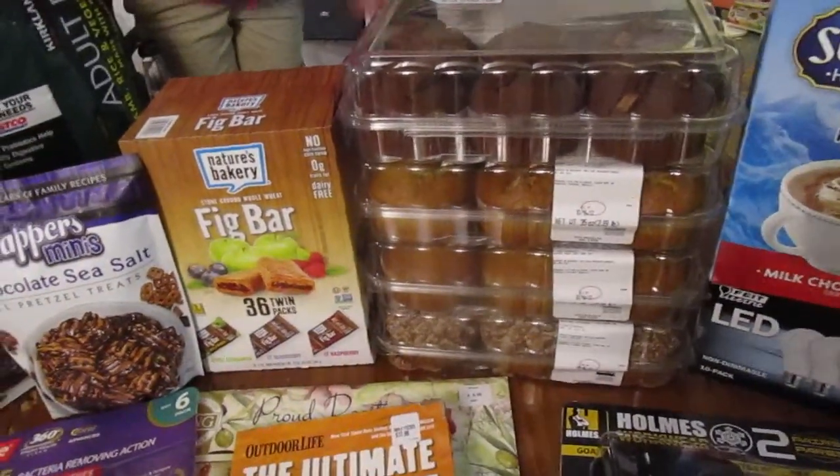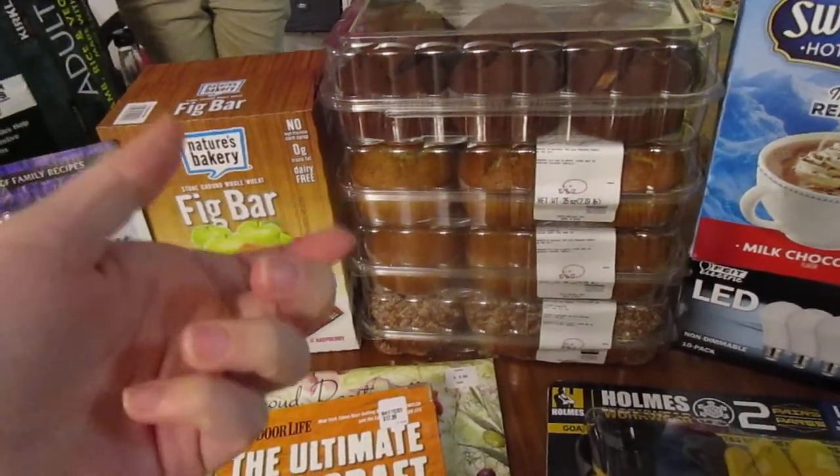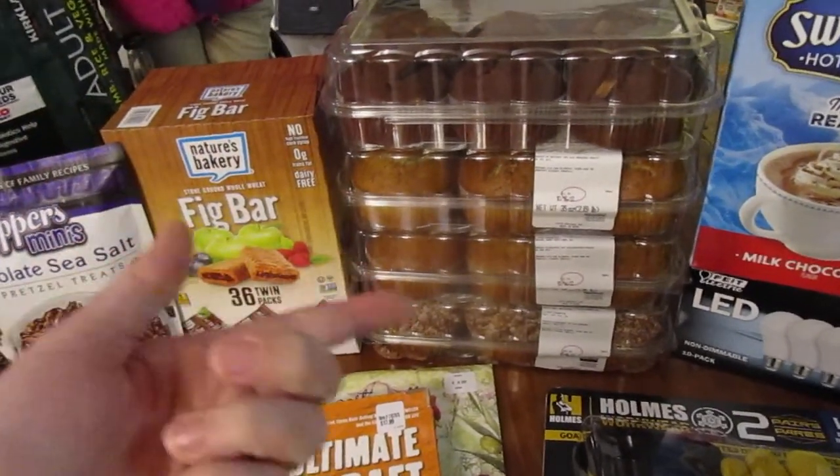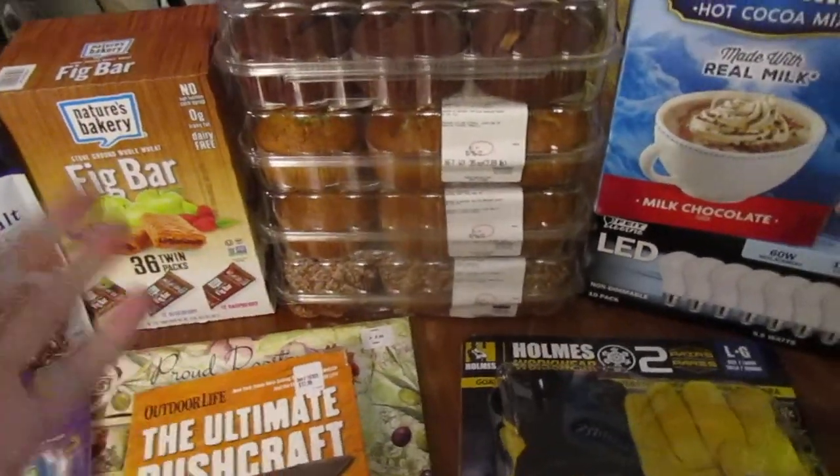We stocked up on muffins. These actually freeze really, really well. If you've never tried that, you just put them in a Ziploc bag, get as much of the air out as you can, put them in the freezer, and then nuke them in the microwave for like maybe a minute. They work really well.